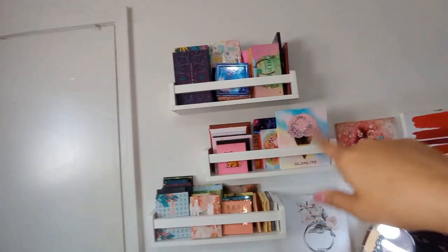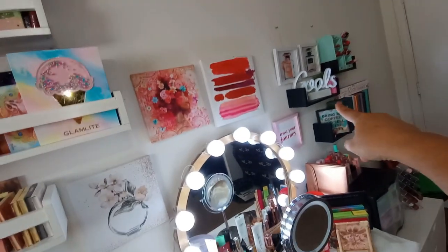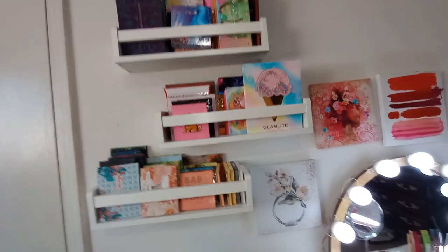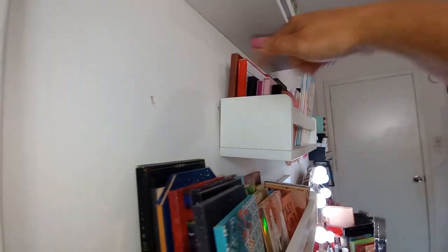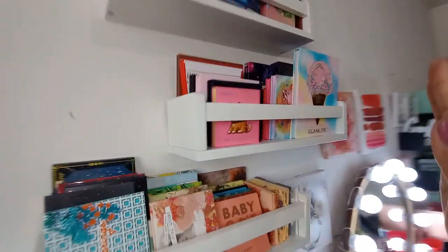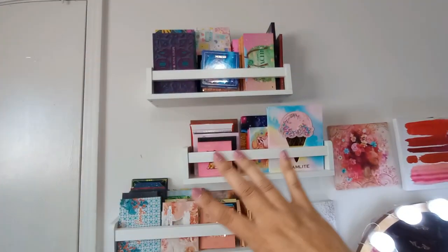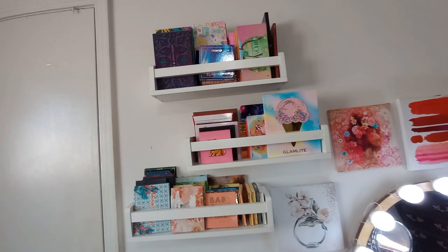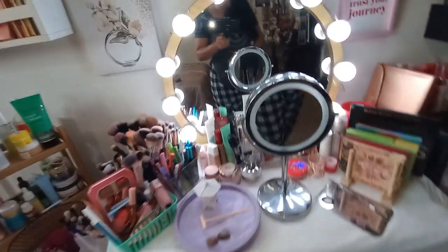Up here I have eyeshadow palettes on shelves from Amazon — they were advertised as display shelves for children's books, but I thought they'd be great for eyeshadow palettes since they're deep enough to stack palettes going back. The black shelves came from Wayfair. This will definitely be reorganized when I get to the eyeshadow palette collection, because my eyeshadow palettes have become a chaotic mess.